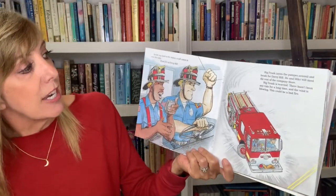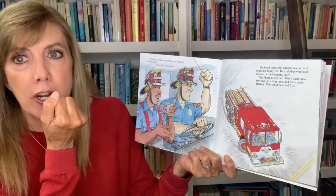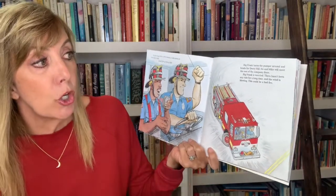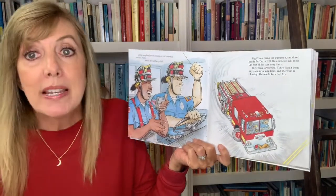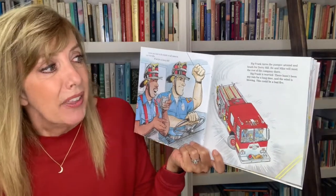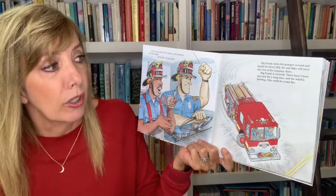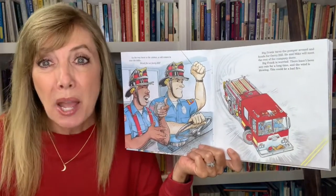On the way back to the station, a call comes in over the radio: brush fire at Derry Hill. Big Frank turns the pumper around and heads for Derry Hill. He and Mike will meet the rest of the company there. Big Frank is worried — there hasn't been any rain for a long time and the wind is blowing. This could be a bad fire.